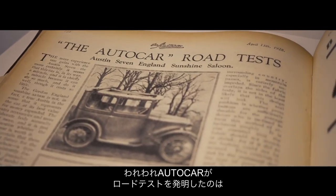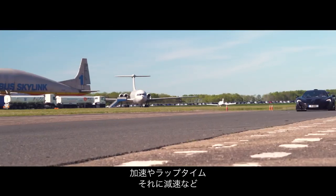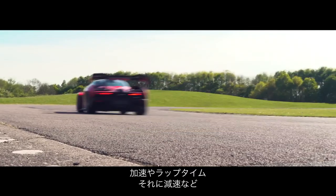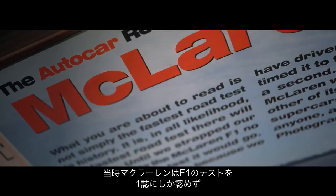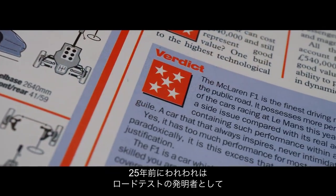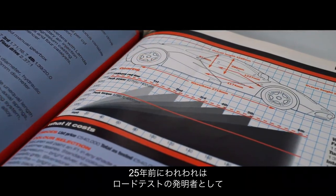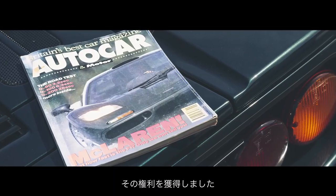Autocar invented the road test. We did the first one in 1928, and we've been measuring, weighing, accelerating, lapping and braking vehicles every week ever since. McLaren would only ever allow one set of independent numbers to be put against the F1. So 25 years ago, we made the case that it should be us — inventors of the road test — who should obtain them, and McLaren agreed.